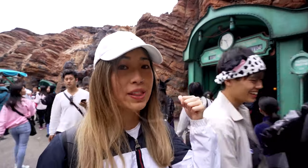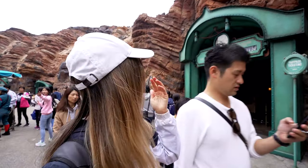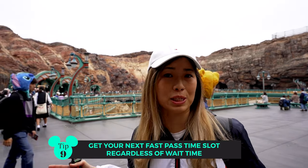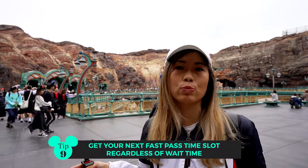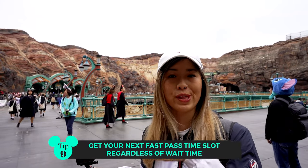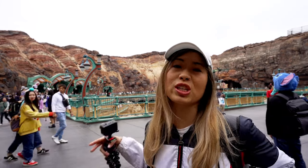Originally we wanted to get a Fast Pass for the 20,000 Leagues Under the Sea ride, but the wait time isn't too bad at 35 minutes, so we might save that Fast Pass slot. We actually realized partway into the line that we should have just gotten the Fast Pass anyway to walk straight in — because we didn't really know what to use it for after, given height restrictions for the kids. So we went to get the Fast Pass regardless to walk straight in.